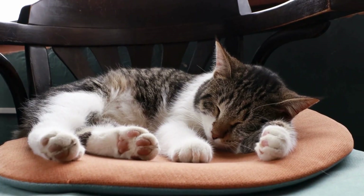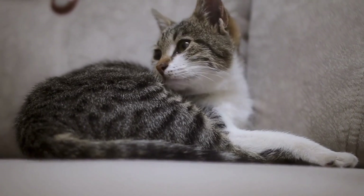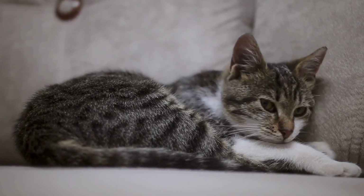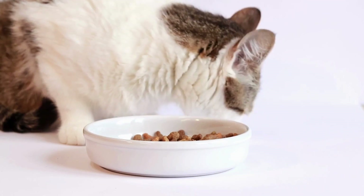In summary, when choosing a cat carrier, consider factors such as size, type, material, durability, accessibility, special features, and your cat's temperament and preferences. By selecting a carrier that is safe, comfortable, and easy to use, you can ensure that your cat travels in style and comfort wherever your adventures take you.